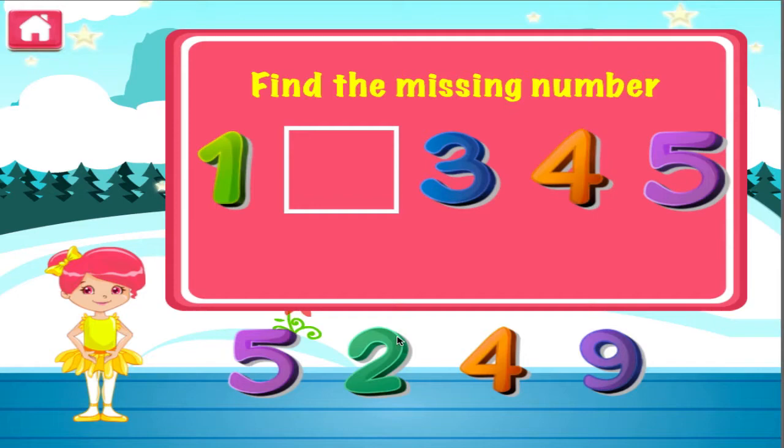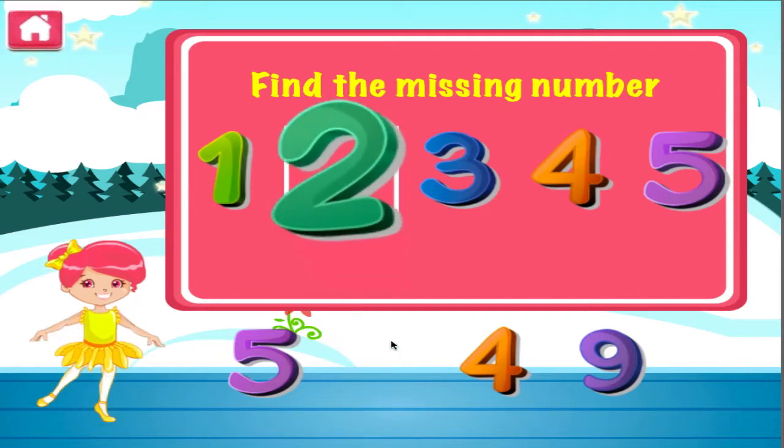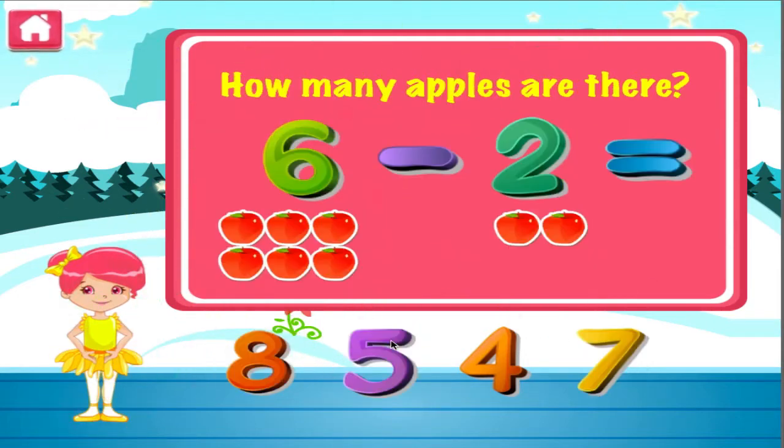What is the missing number? Good job, that's another right. How many apples are there? Woohoo, good job, you got it right.